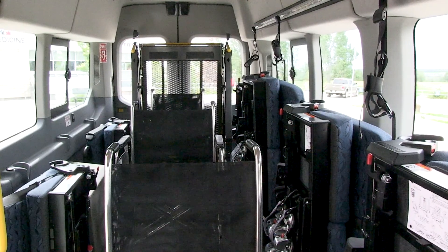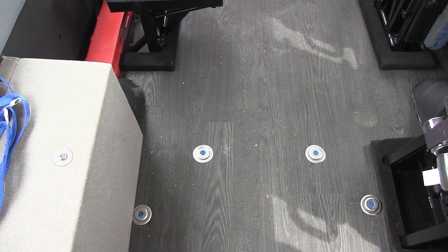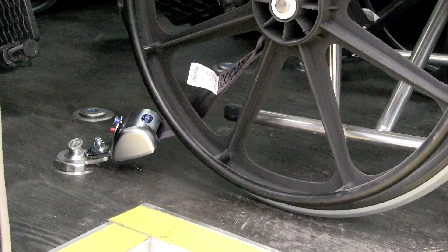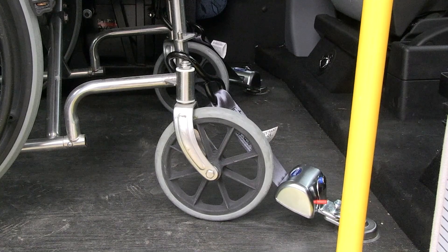We also have new flooring in the new vehicles, which you will see the difference if you've been using transit before. The new flooring is completely flush, which is much easier for us to clean and keep sanitized. The new wheelchair securing systems are Q-Straint systems, which are far easier for the drivers to operate.